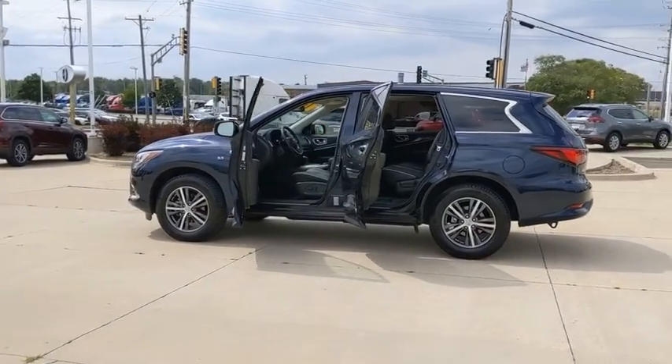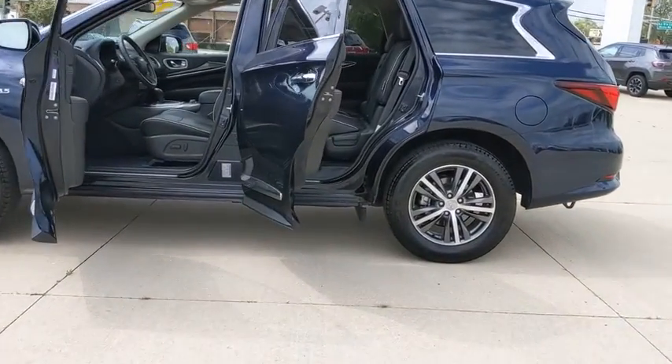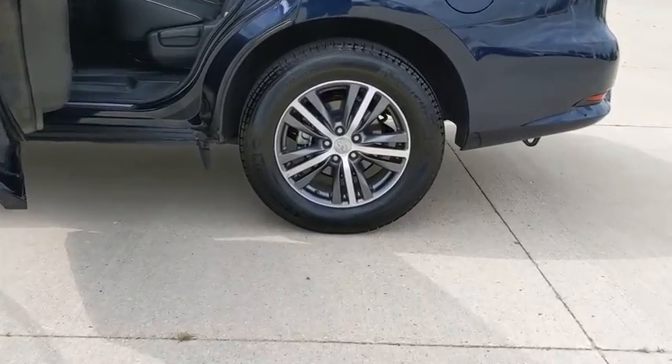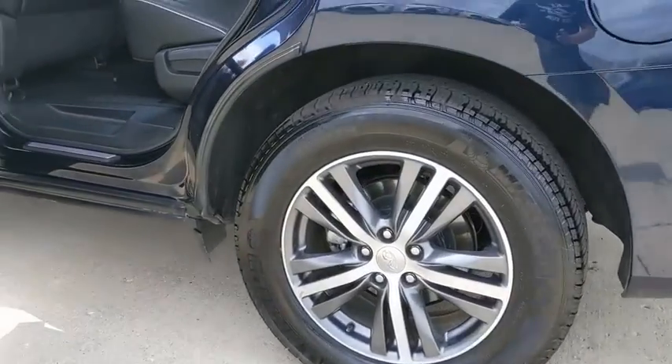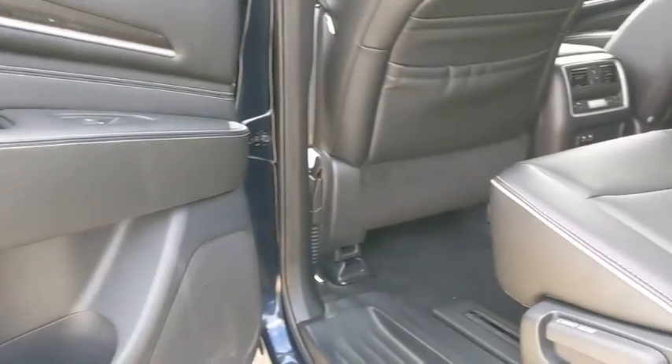This vehicle has less than 7,000 miles. Here are some of this vehicle's great options: backup camera, keyless entry, all-wheel drive, power passenger seat, steering wheel audio controls, power liftgate, traction control, stability control.